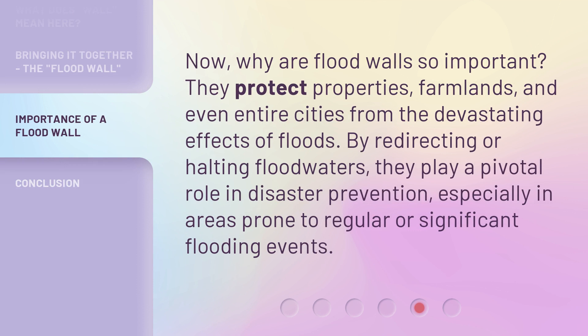Now, why are flood walls so important? They protect properties, farmlands, and even entire cities from the devastating effects of floods. By redirecting or halting floodwaters, they play a pivotal role in disaster prevention, especially in areas prone to regular or significant flooding events.